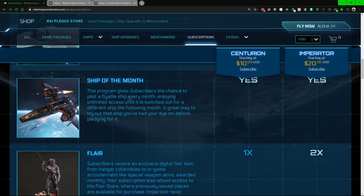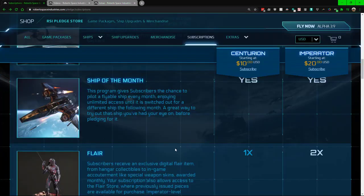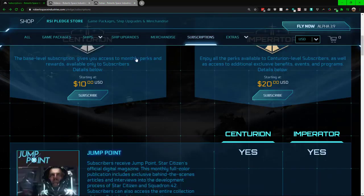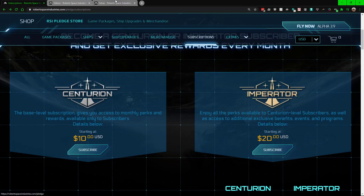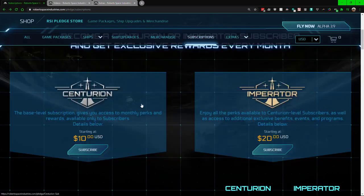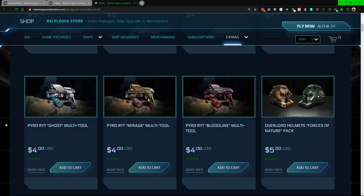The ship of the month is something some people look at — it helps within the overall game. For example, you might get a Caterpillar, a Kraken, or whatever is available that month. As for the flare: if you're on the base level subscription you can only see base-level items. If you're on the top tier you can see all items, and each month you get two items for free at the top level or one item for free at the bottom level.